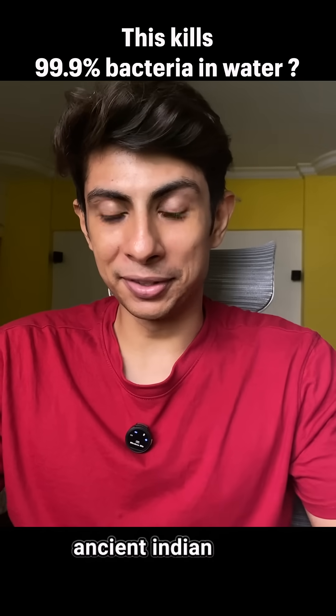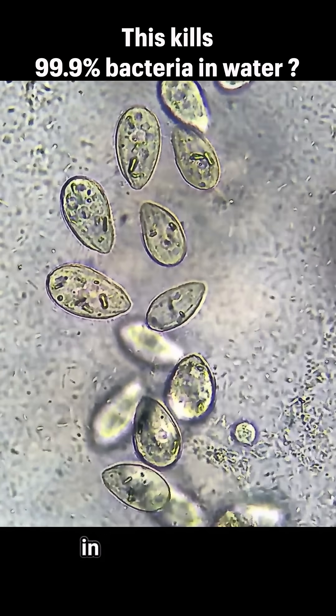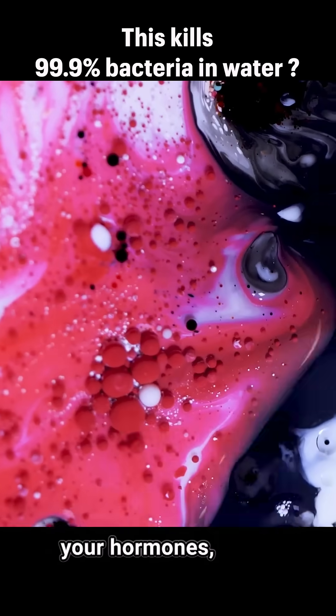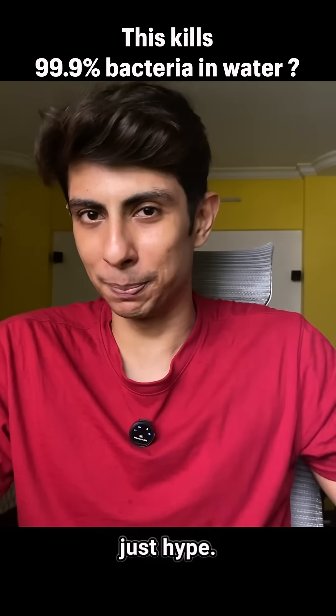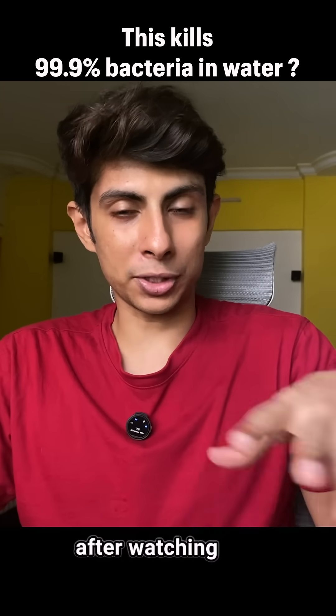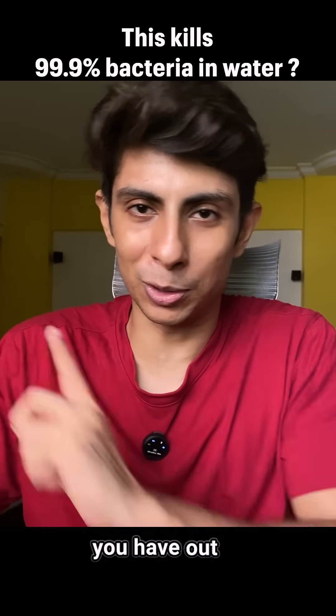There's a simple ancient Indian trick that has been used for years that can kill deadly bacteria in water, fix your hormones, and also boost your gut health. And this isn't just hype — this is pure science. After watching this video, you would want to throw that plastic water bottle out of the window.